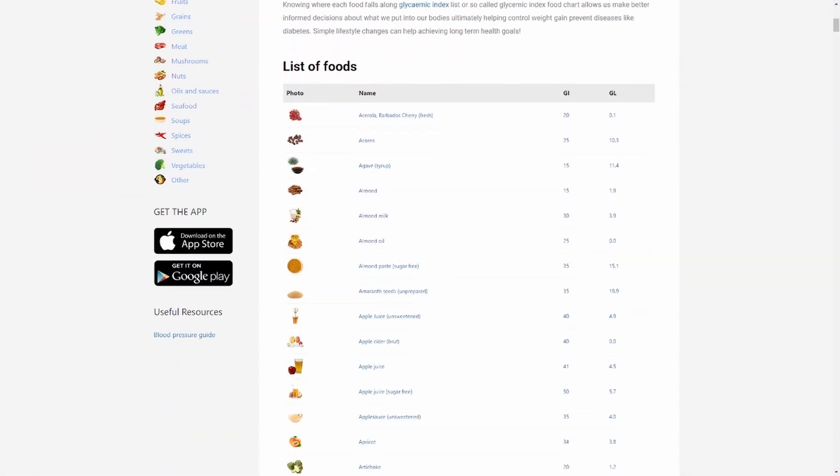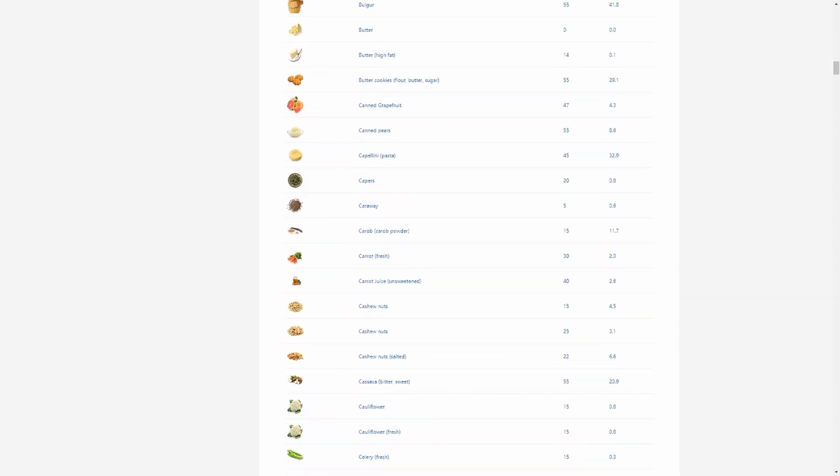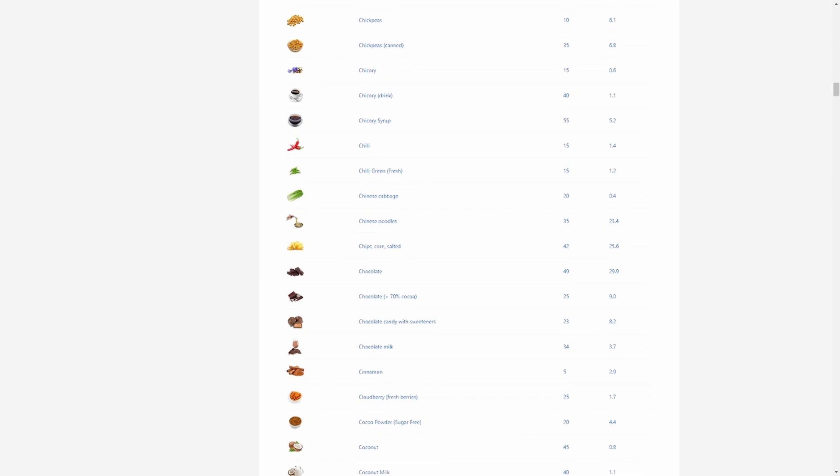There are two related concepts we should address when talking about sugar in the body: glycemic index and glycemic load. Glycemic index, or GI, is a number that represents how quickly a carbohydrate is converted to sugar in the blood. Numbers over 100 are quickly converted; under 100 are more slowly converted. Maltodextrins are 90 to 115. Glycemic load, or GL, takes the concept of glycemic index and multiplies it by the amount of available carbohydrate.